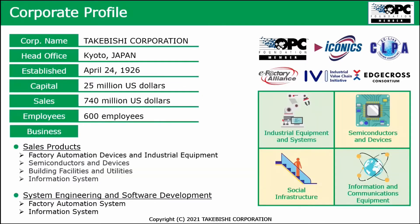Let me start briefly with the corporate profile from Takabishi Corporation. We are a Japanese company based in Kyoto. We have about 600 employees and a turnover of more than $700 million. Our activities are organized around factory automation devices and industrial equipment. We sell these parts, semiconductors and devices, as another business unit. Building facilities, utilities, and information systems — the latter two are mainly done in Japan, not globally.